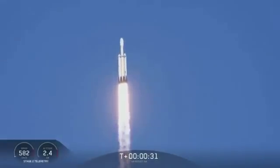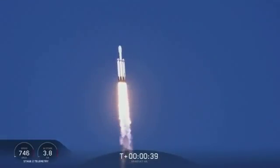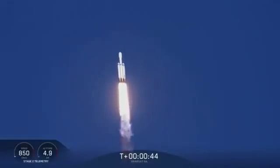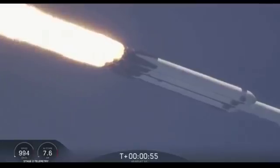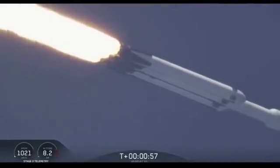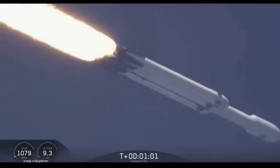Center core at deep throttle. T plus 33 seconds into flight. Under the power of 5.1 million pounds of thrust, Falcon Heavy is headed to space. We're throttling down at T plus 40 seconds. Maximum dynamic pressure. Power and telemetry are nominal.